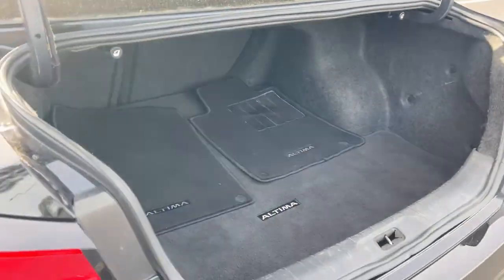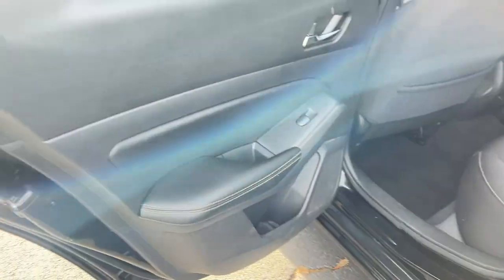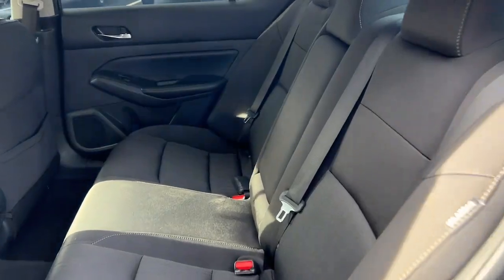remote engine start, keyless start, backup camera, Bluetooth connection, power driver seat, steering wheel audio controls, stability control, traction control.